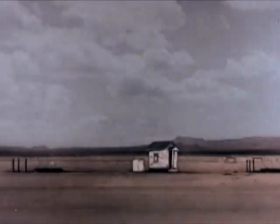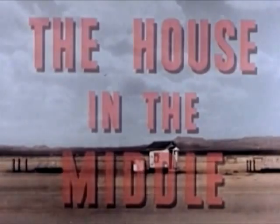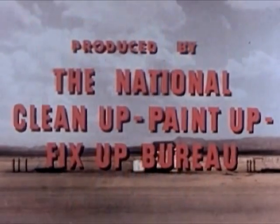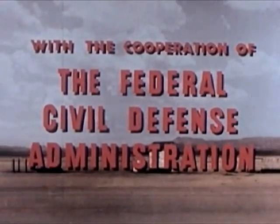The dingy house on the left, the dirty and littered house on the right, or the clean white house in the middle — it is your choice. The reward may be survival.